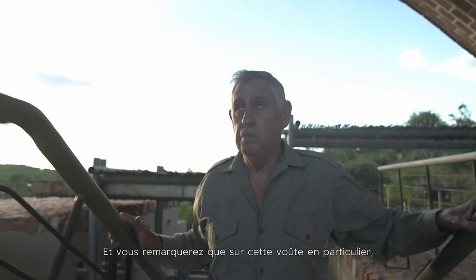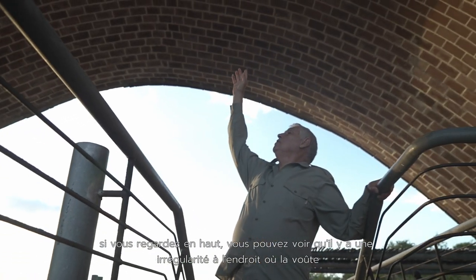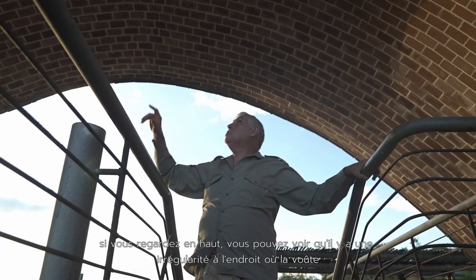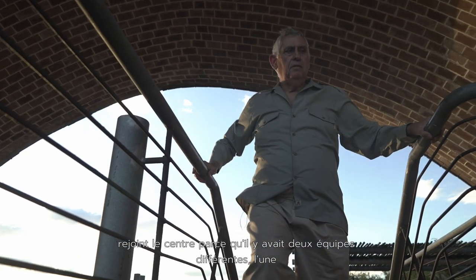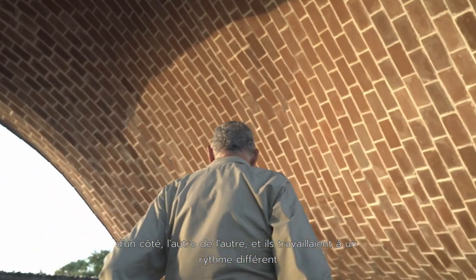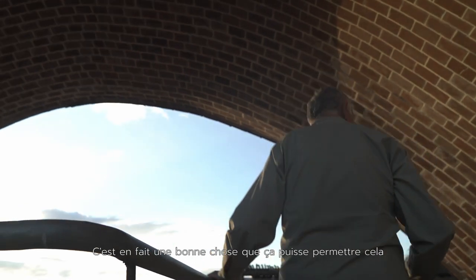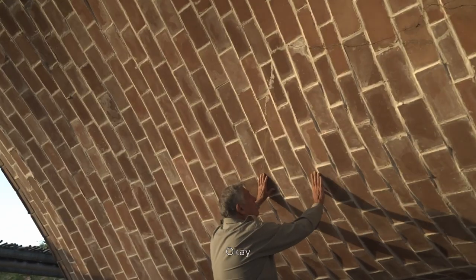You'll notice on this particular vault, if you look up, you can see that there's an irregularity where the vault gets to the centre because it had two different teams — one from one side, one from the other side — and they worked at a different pace. It's actually quite nice that it allows that. You can see their irregularities here.